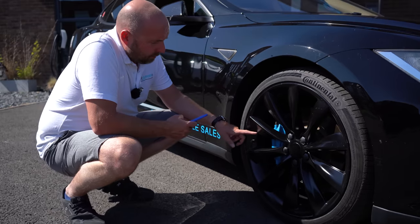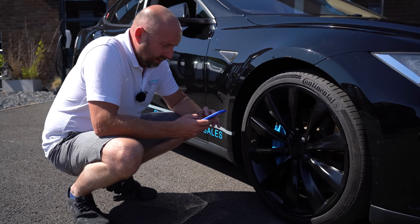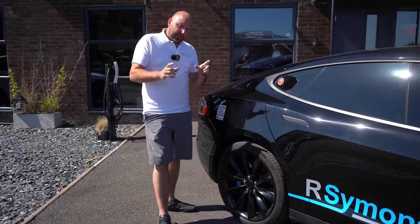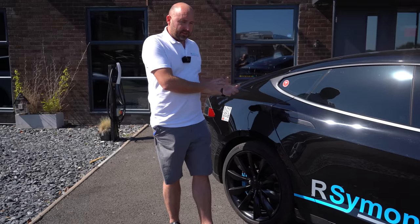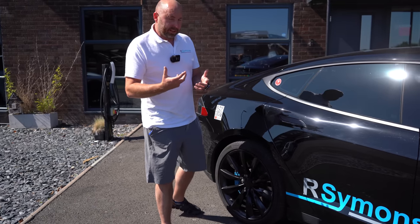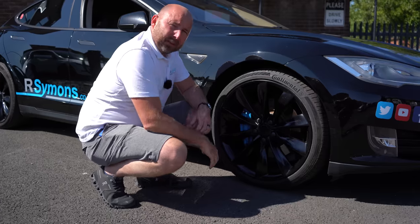At 78,000 miles we had to replace one of the TPMS sensors — the sensor in the valve that monitors tyre pressures — which was £70. At 76,600 miles the rear motor was replaced in this car. The earlier S85s commonly had the rear motor replaced; it was a known issue where you'd get excessive whining. Usually in the early days Tesla would just change that under warranty, and that's what they did with this one.